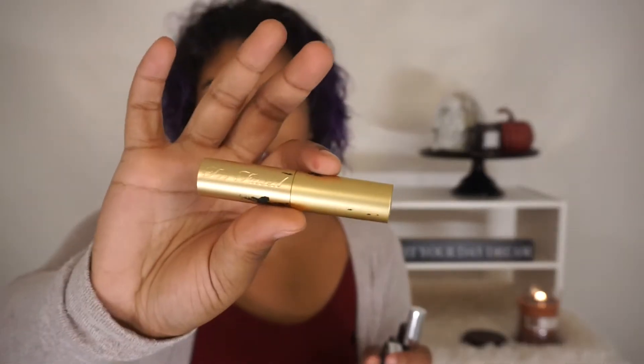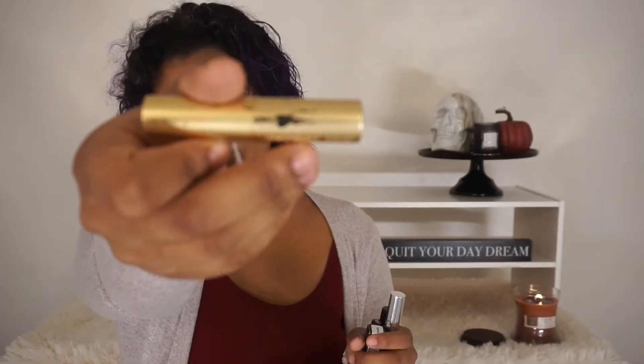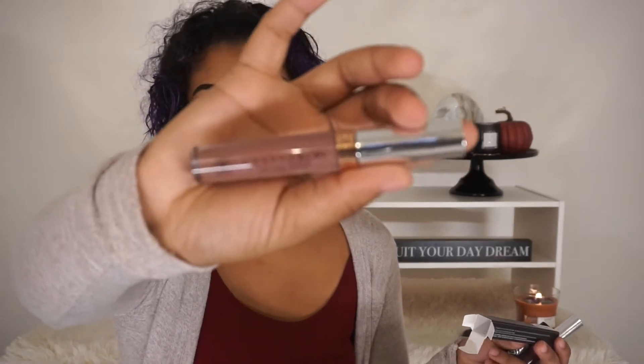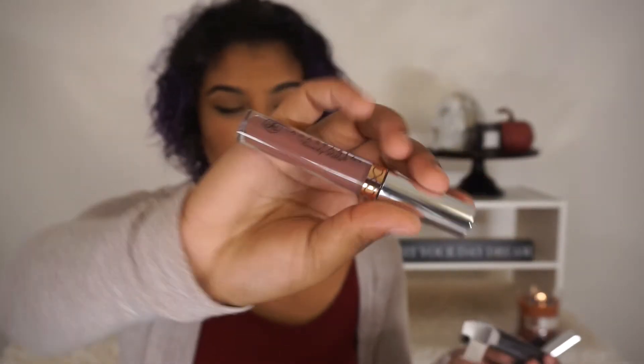And then I have a Too Faced Sugar Daddy. There is eyeliner all over it because my eyeliner broke in my bag one day. But it's a really pretty nude. And then I have a new lipstick still in the box — it's Sepia from Anastasia. I love this color. I've only worn it once so far, but it is the prettiest thing.